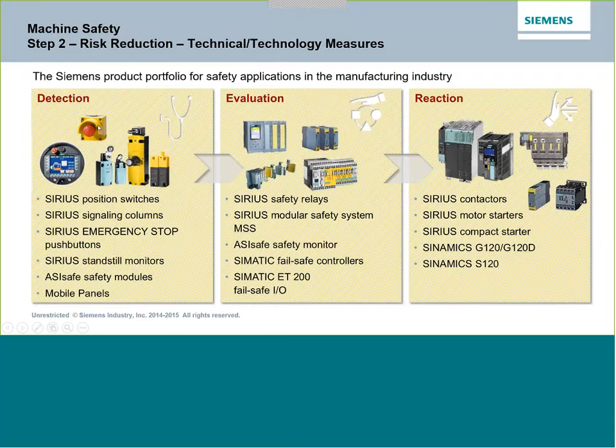Once we've determined the performance level from our risk assessment, we can look at the actual components we'd use. First is detection — sensors, machine sensory systems, including EMO switches and emergency stop pushbuttons that tell the machine to stop. We may have signaling columns, light curtains, and scanners that tell the machine when hazards are imminent. The evaluation step is where we find safety relays and safety PLCs. And when the evaluation finishes and we're turning on an output, we need to react — for example, Siemens manufactures VFDs with integrated safety that can shut down power to a motor in a safe manner and comply with higher-level safety requirements.